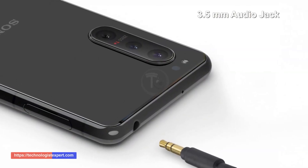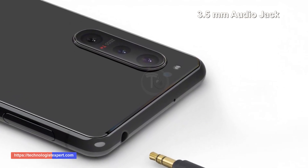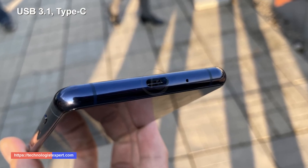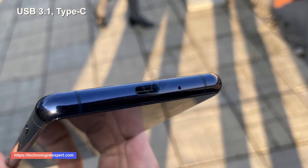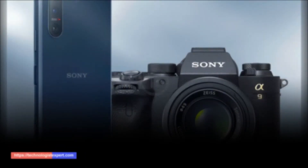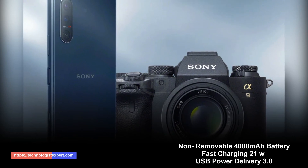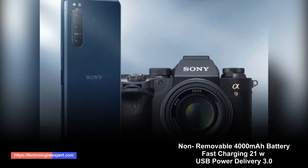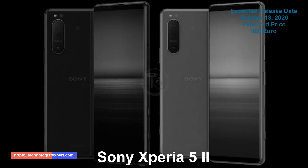3.5 millimeter audio jack. USB 3.1 Type-C. Non-removable 4000 milliampere battery, fast charging 21 watts, USB Power Delivery 3.0.